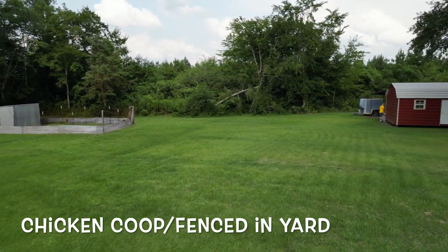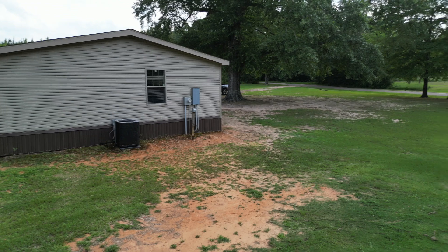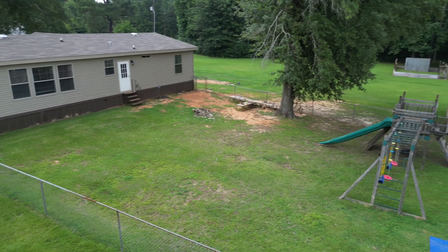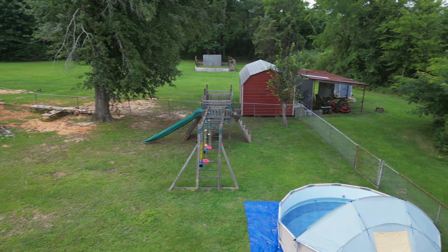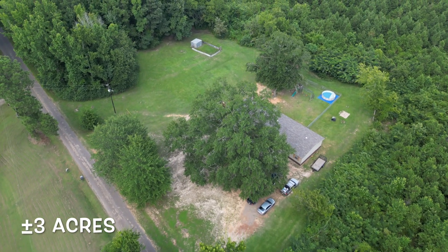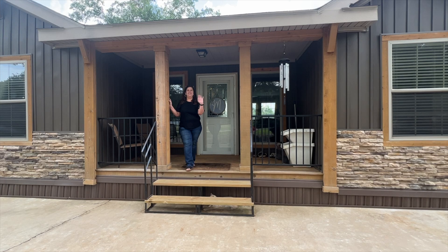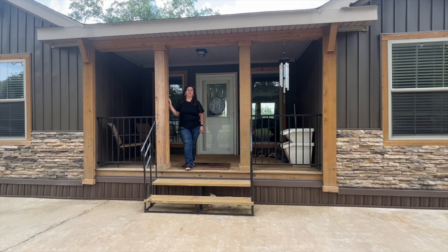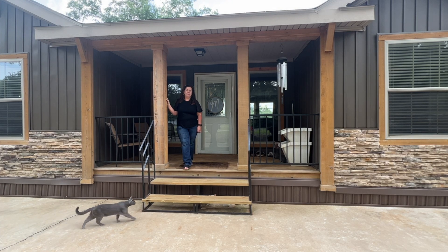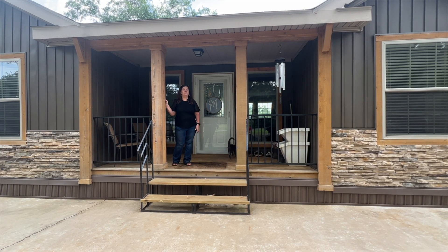Thank you for joining us. Hi y'all, it's Tracy with United Country Double Free Plain and Homes. I'm here today in Queen City — the address is 830 County Road 3663 — and we have a mobile home or manufactured home. It's a 5-bedroom, 3-bath, so let's go inside and take a look.